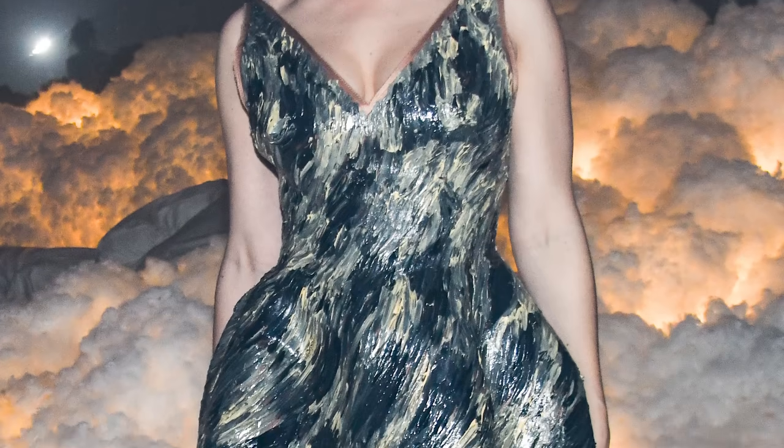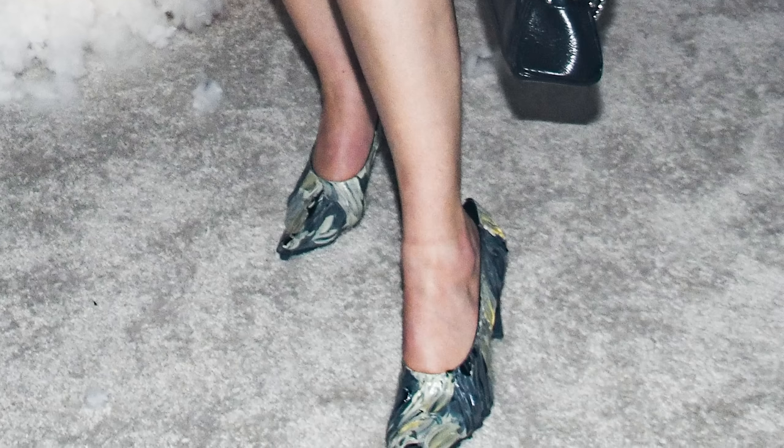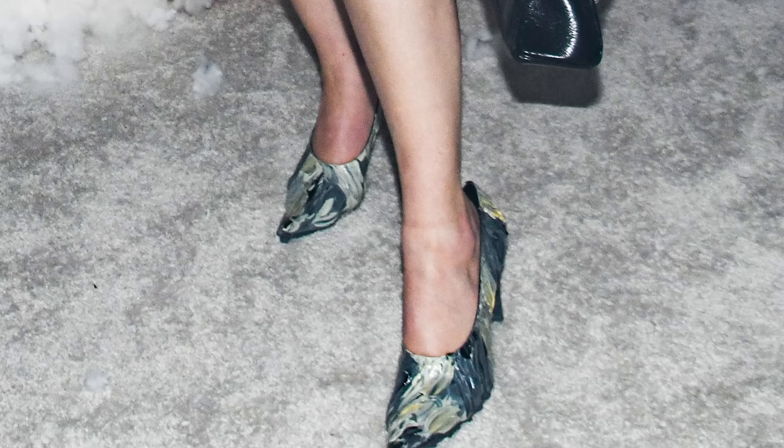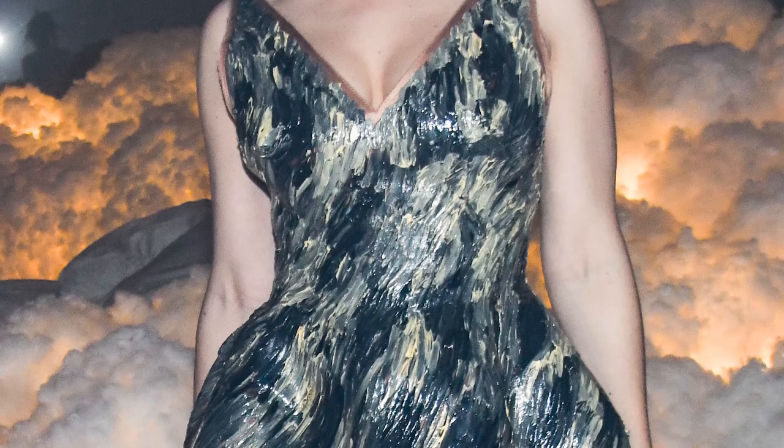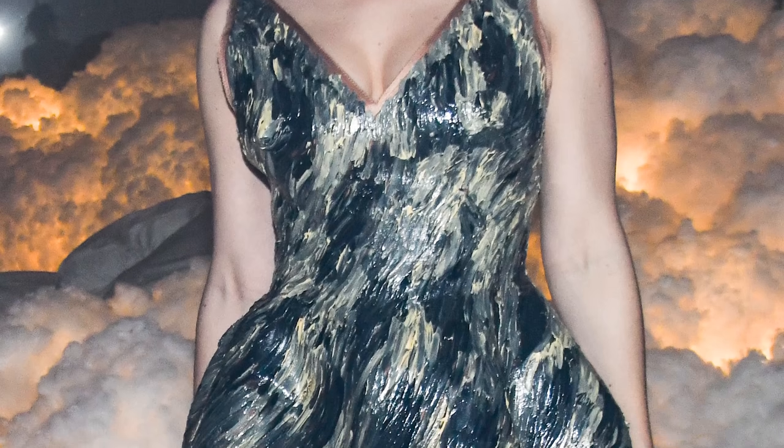This is the after party look from the Met, also designed by Marni. It is all hand painted, and the shoes are also hand painted to match the pattern on the dress. This is the kickoff of these Givenchy sunglasses that she now pretty much wears all the time — I think they're her favorite ones currently. We loved this look because it was a different silhouette for her; we snatched the waist even more. It has a bitchiness to it but it's still something different you haven't seen her in before.